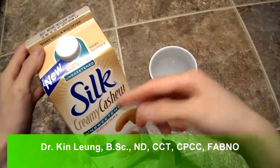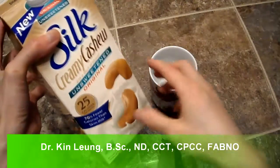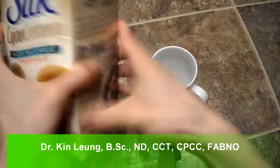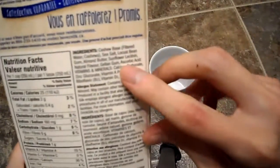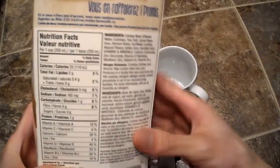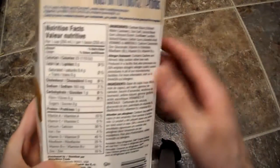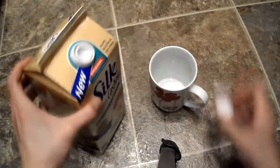Today I'm doing a review on Silk Creamy Cashew Unsweetened Original. It's non-GMO, lactose and dairy free. Here are the ingredients if you want to read them — pause it. It's cashew-based, fortified with vitamins and calcium. If you want to read the nutrient contents, pause that too. Let's do a quick taste test, which is what you guys come to see.